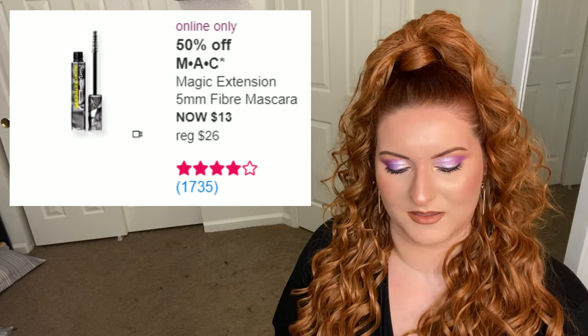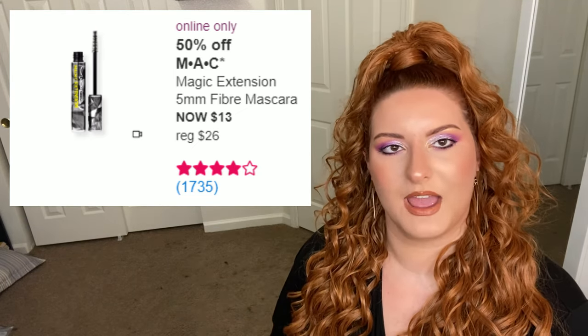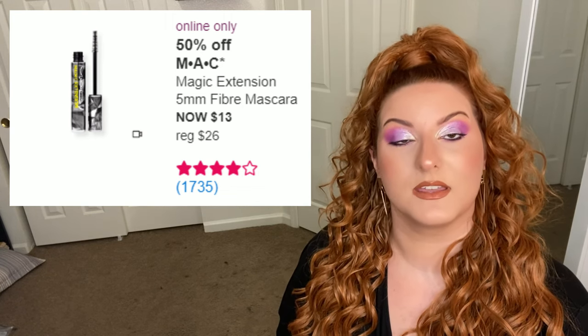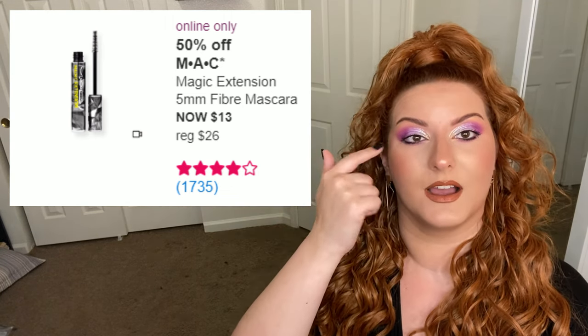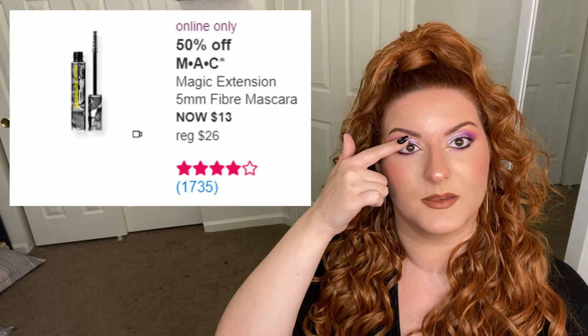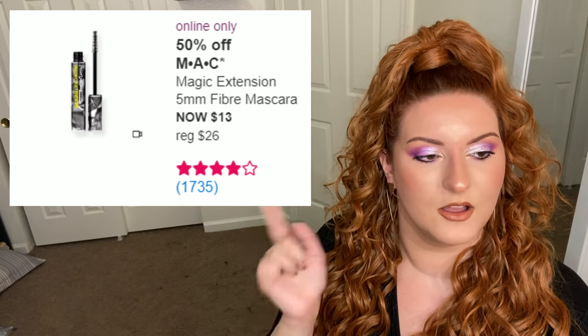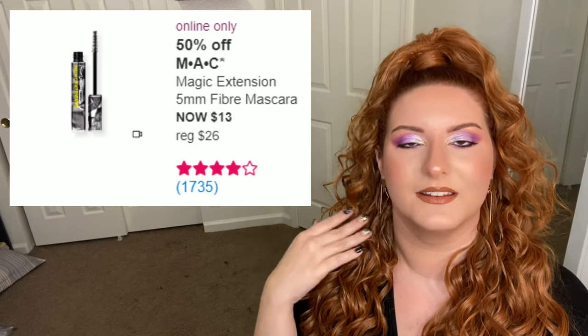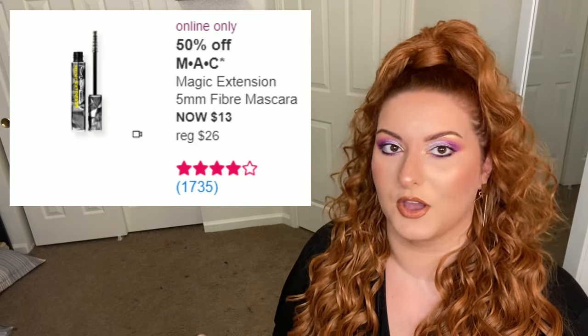I don't like watery formulas because I'm a very go-go-go girl. If you don't have a minute or two to sit and let this mascara dry, you probably won't like it, because you'll get little black dots from the tips of your lashes rubbing mascara off onto your eyelid.